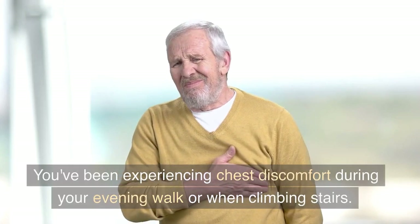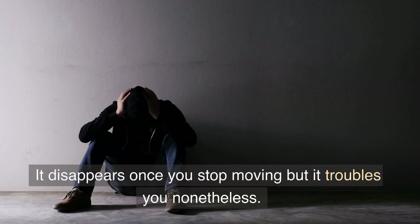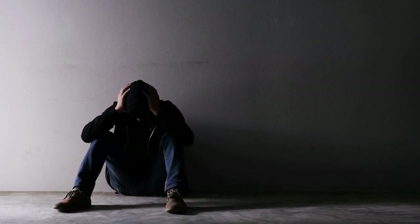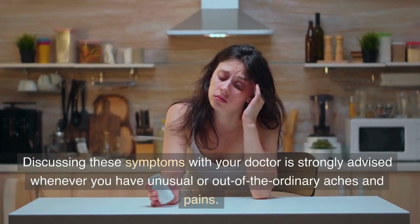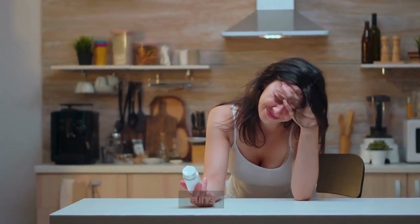You've been experiencing chest discomfort during your evening walk or when climbing stairs. It disappears once you stop moving, but it troubles you nonetheless. Discussing these symptoms with your doctor is strongly advised whenever you have unusual or out-of-the-ordinary aches and pains.